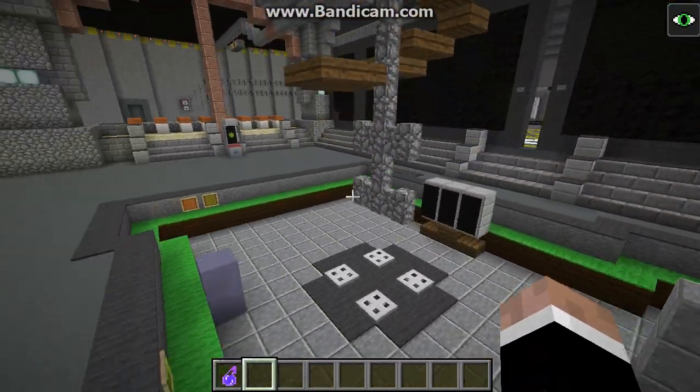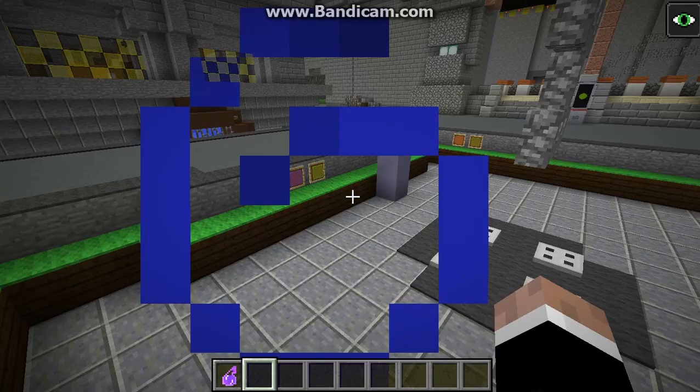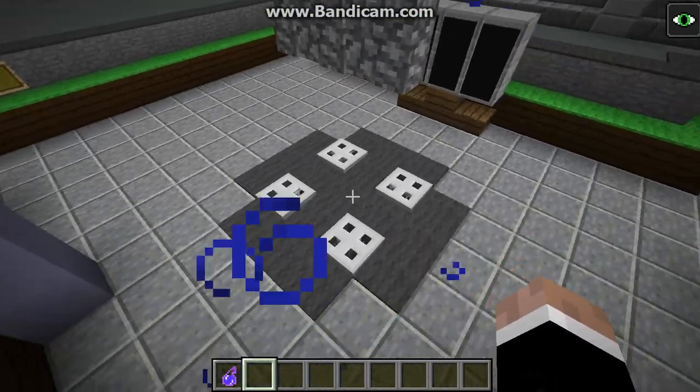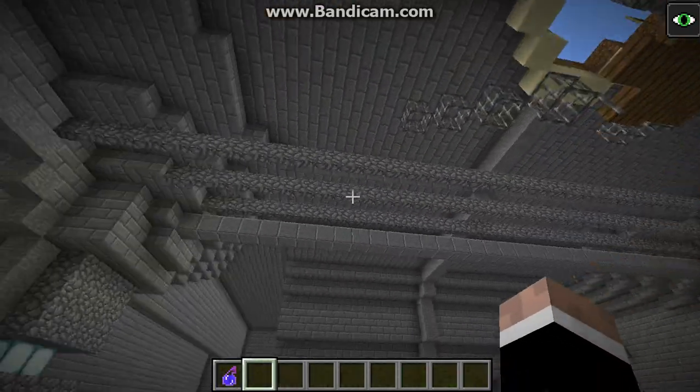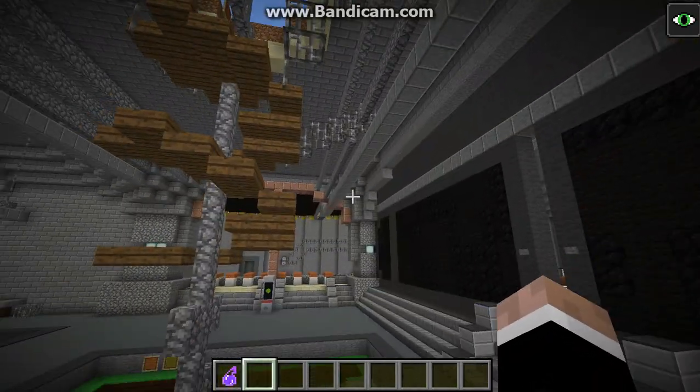Here is the staircase leading down into the lounge area — bean bags, a little sewer grate and a TV. There's also pipes just generally around on the ceiling everywhere.